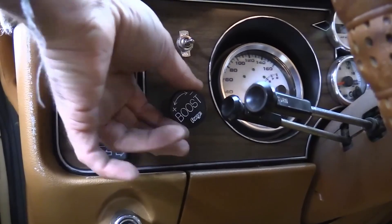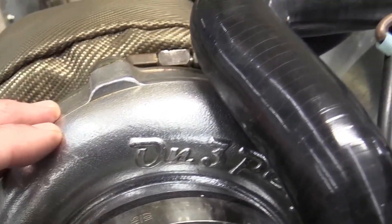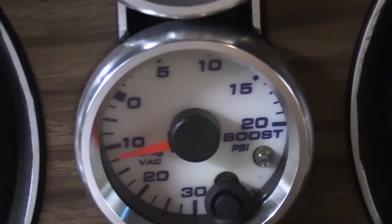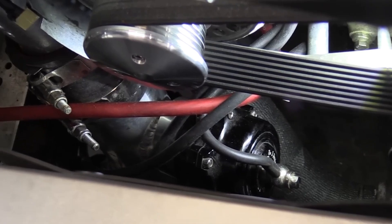These engines produce more exhaust gases and higher temperatures, which require advanced emissions controls to keep pollutants in check. While this is an effort to meet environmental regulations, the complexity of these systems can actually decrease the overall efficiency of the engine.